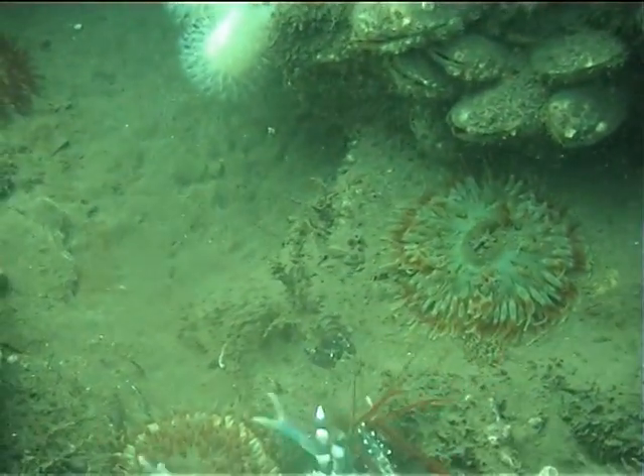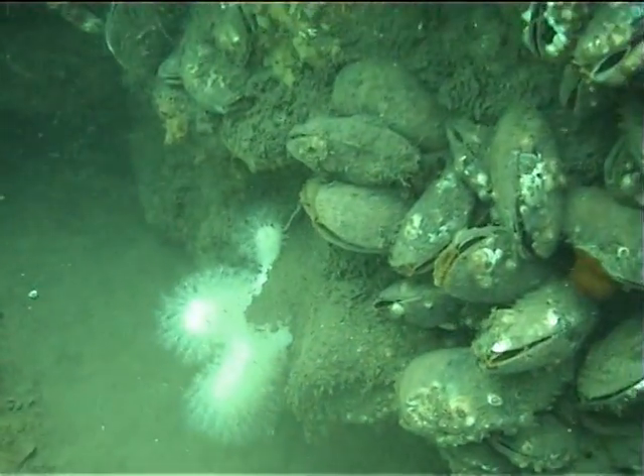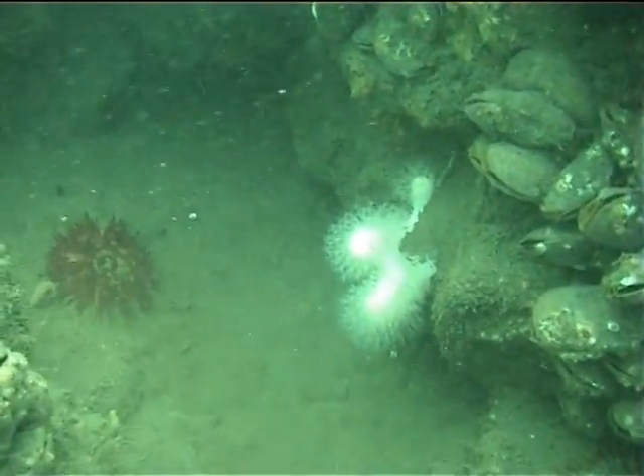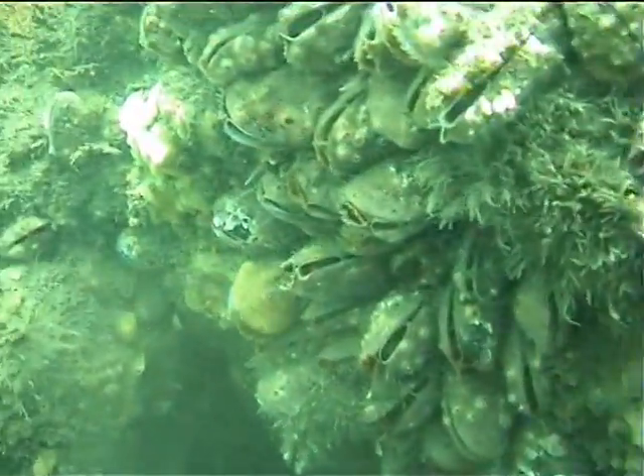A soft coral with the unfortunate name of dead man's fingers can be seen here. It is very fluffy looking and can be white or orange. It can form huge colonies that completely cover rocky reefs.